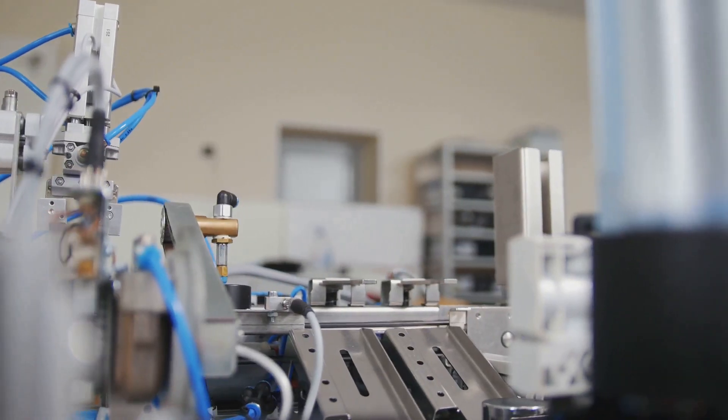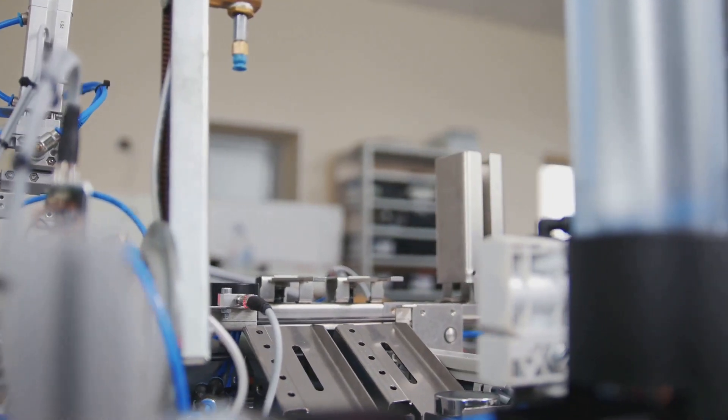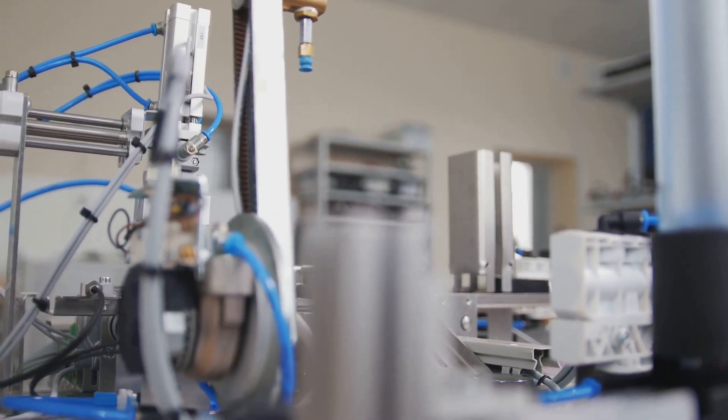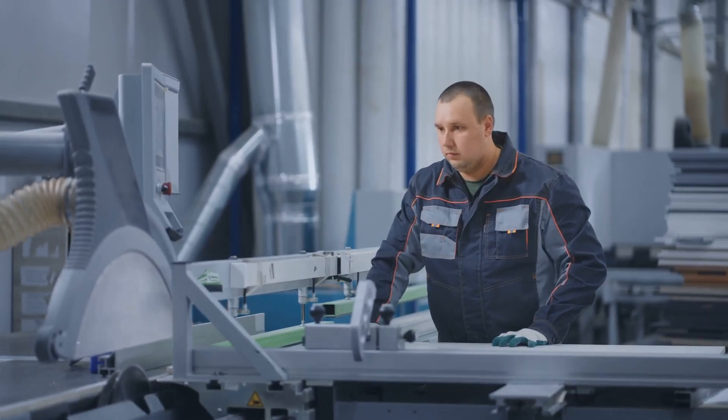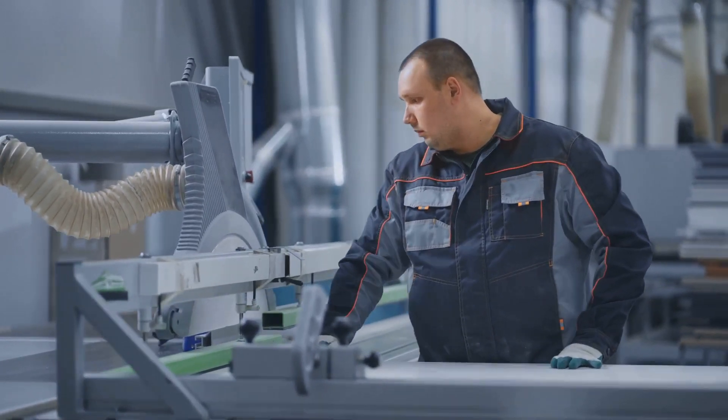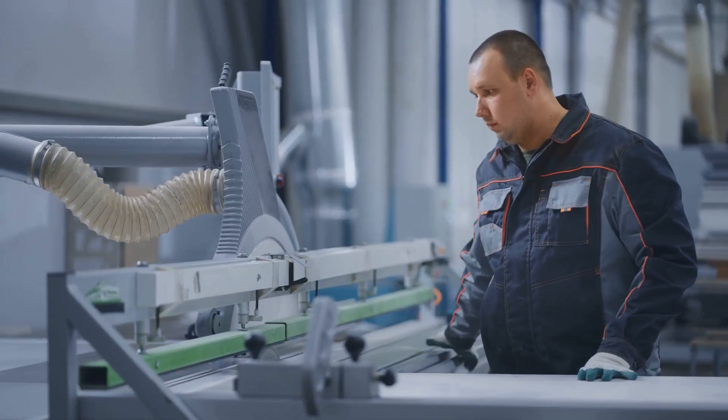Salaries in mechanical engineering are generally competitive and vary based on factors like education, experience, location, and industry. According to the U.S. Bureau of Labor Statistics, the median annual wage for mechanical engineers was $95,300 in May 2022.